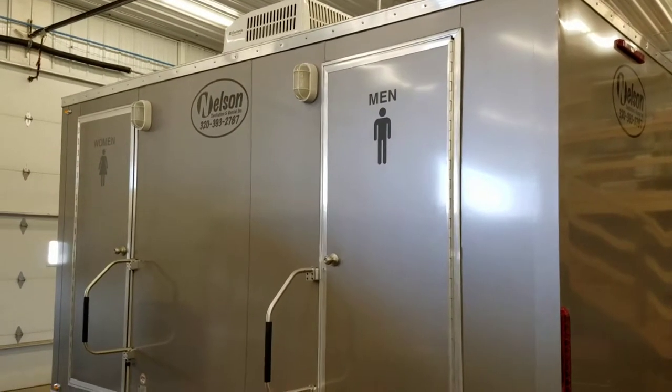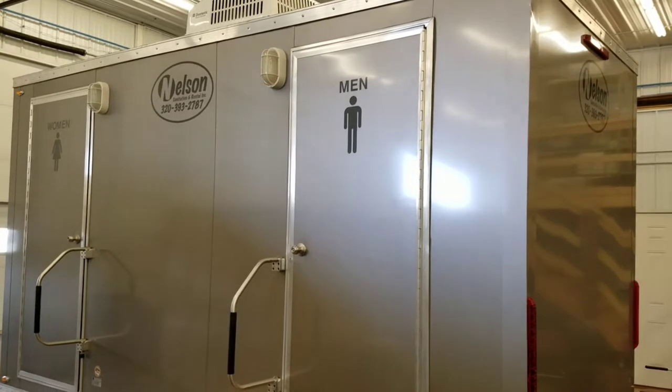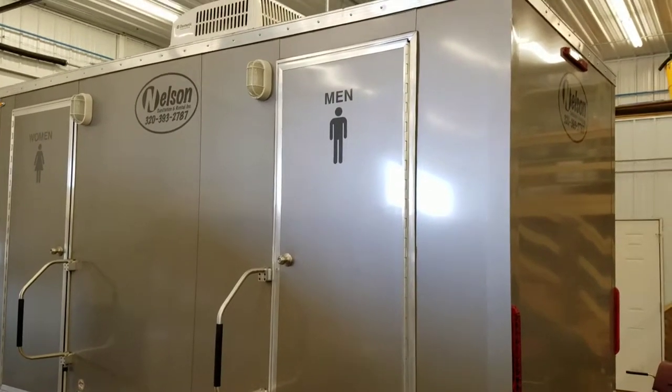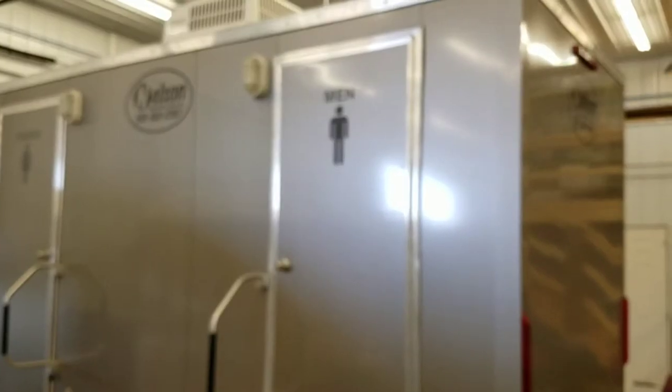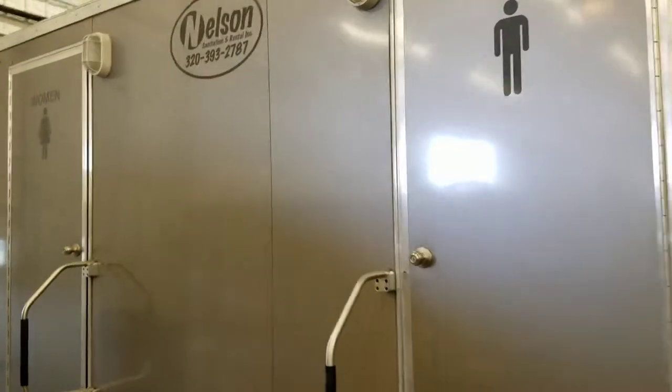Hello and thank you for checking out the Comfort Station Luxury Restroom Trailer available from Nelson Sanitation and Rental out of Rice, Minnesota. This is a 14-foot trailer with separate doors for the men and women. We'll take a peek inside the men's.